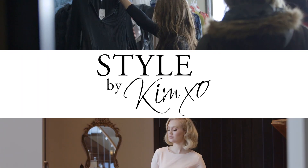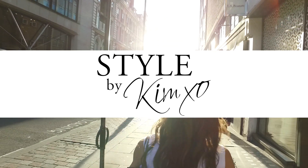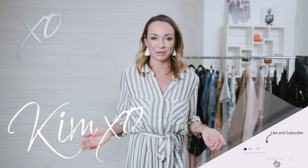I'm going to show you the top 10 spring dresses that you need to make room for in your closet. These are my faves. Welcome back to Secrets of a Stylist. For those of you who've never tuned in before and don't know me, my name's Kim. I'm a celebrity fashion stylist.